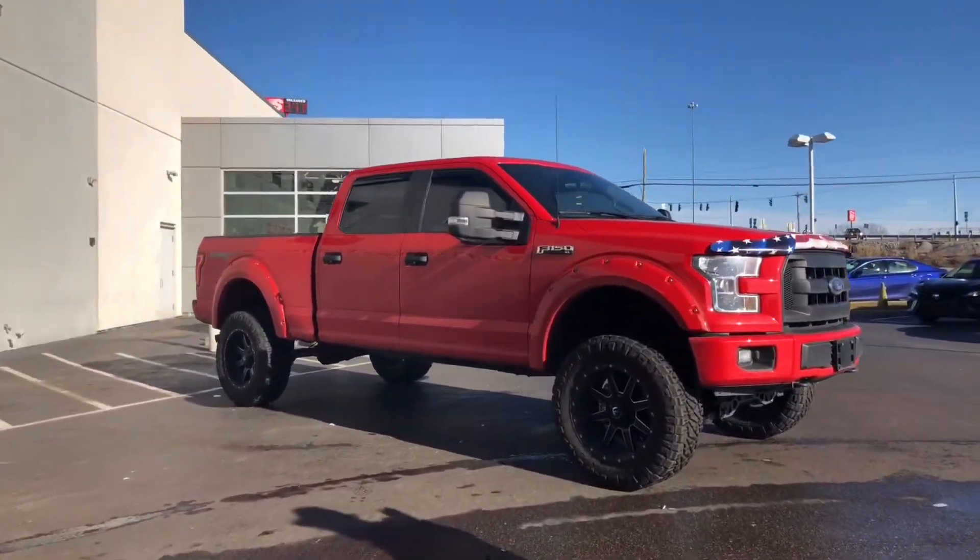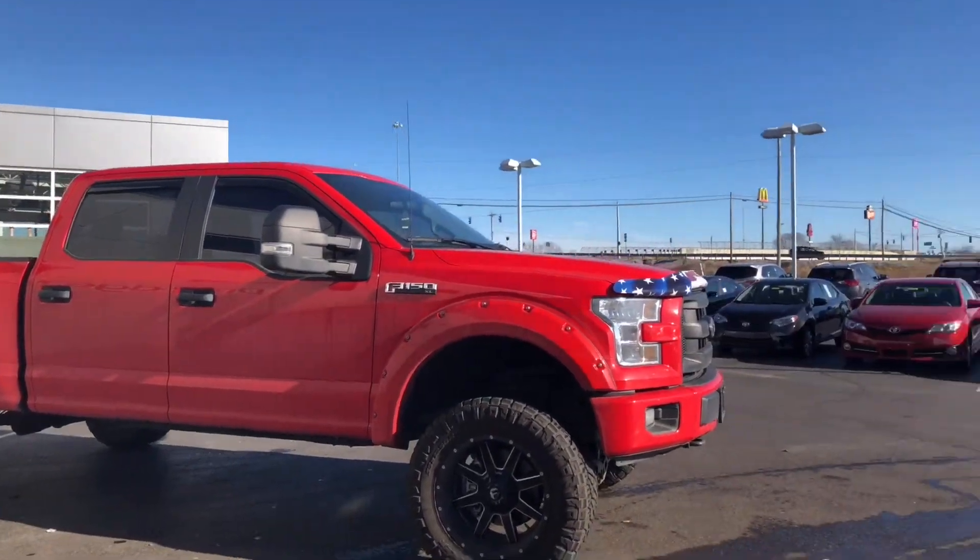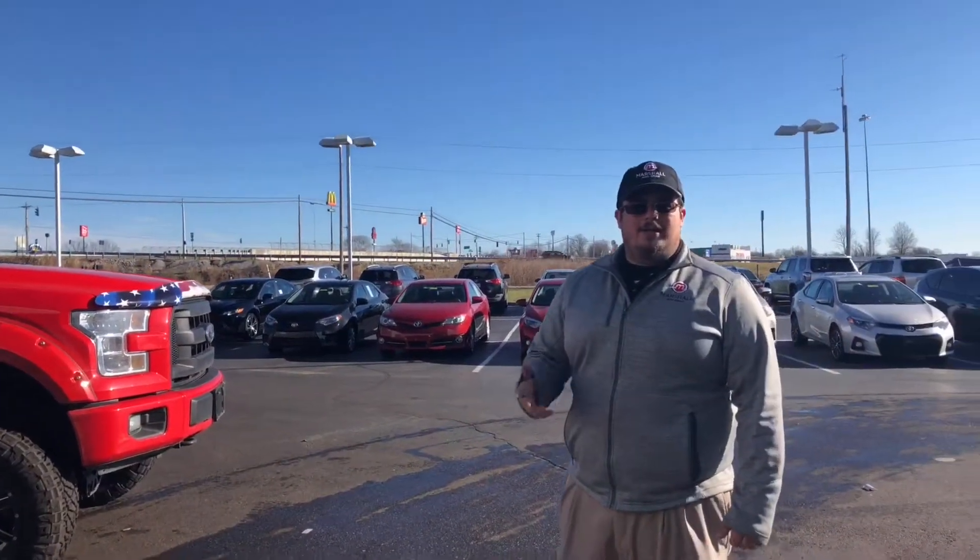To see this truck and all of our others, go to marshalldryridetoyota.com or you can call me right here at the store at 859-824-9200.